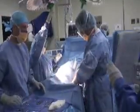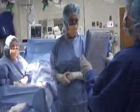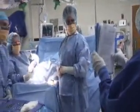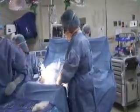Time out. Trisha Giancola. Birthday, 4-17-53. Wide excision, malignant melanoma, left calf. Yes. Trisha, wide excision, malignant melanoma, left calf.